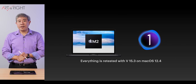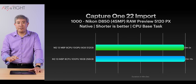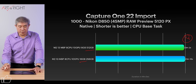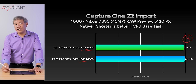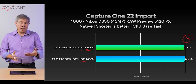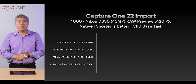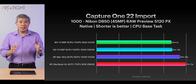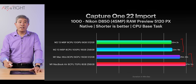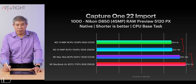Now let's look at Capture One, running version 15.3 on macOS 12.4. For import — generating 5,120-pixel previews for 1,000 Nikon D850 45MP RAW files — the 512GB model comes in at around 14 seconds faster than the 16GB model. I would say this 14 seconds is still within the margin of error. A variation of a minute or two would be significant, but 14 seconds is not. Capture One is not anywhere near optimized for M1, let alone M2, so the M2 sits at the top mainly due to Apple's architectural improvements in the M2 chip.